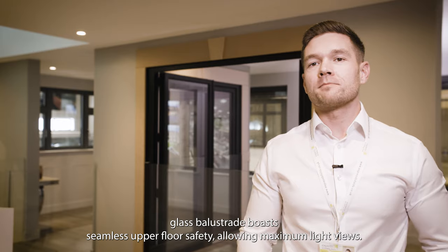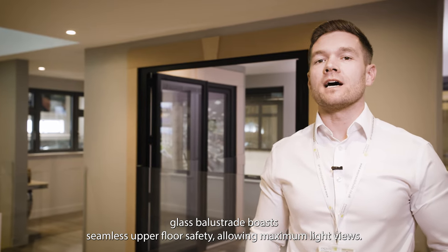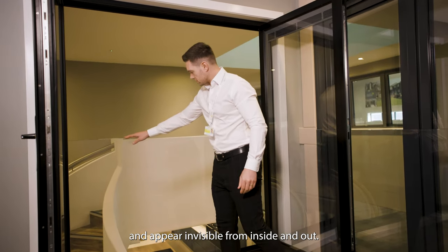Our bespoke built-in glass balustrade boasts seamless upper floor safety, allowing maximum light and views. These are virtually frameless and appear invisible from inside and out.